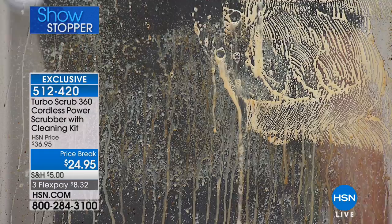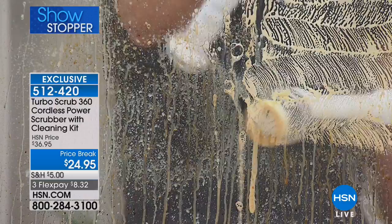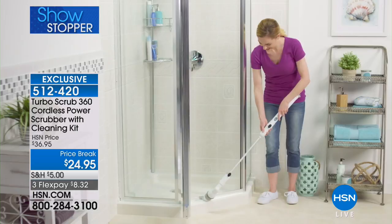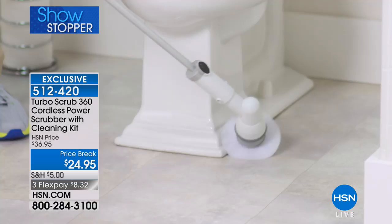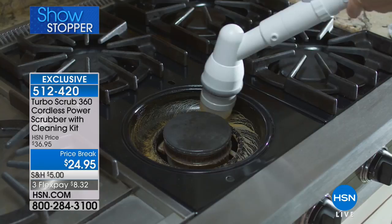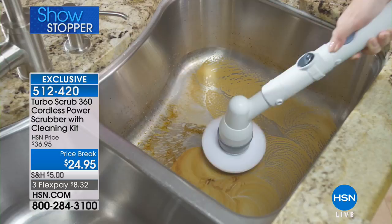This is the Turbo Scrub at under $30 — we love both the Sullivan brothers, this is Anthony today. You're getting an amazing value. There's more but it's going fast — don't wait, call now.